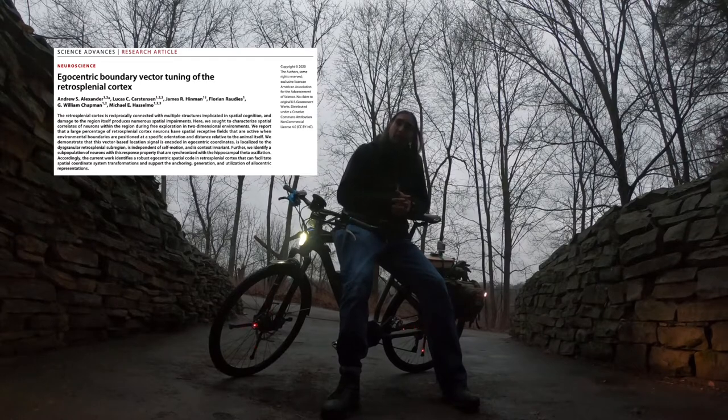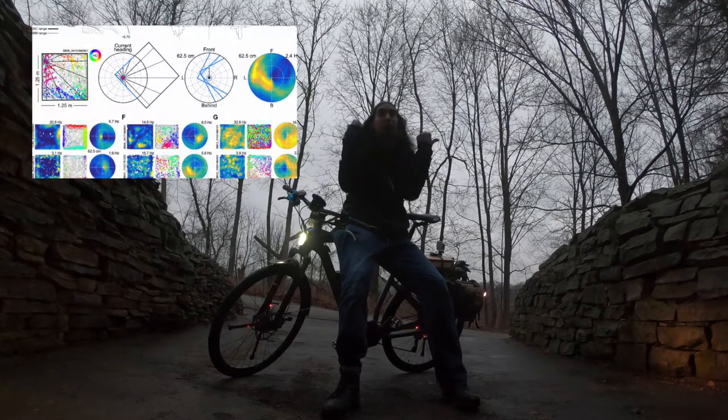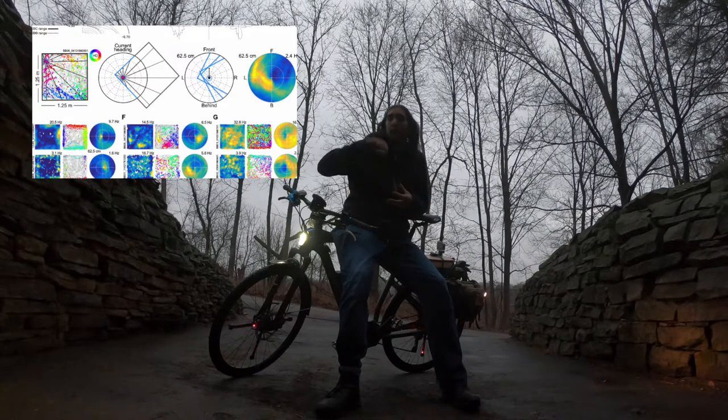That was a paper by Mike Hasselmo's lab where they showed egocentric coding in the retrosplenial cortex. Specifically, they show egocentric coding of boundaries in the retrosplenial cortex, and show cells which have varying vectors from the animal's location representing the boundaries of the room.